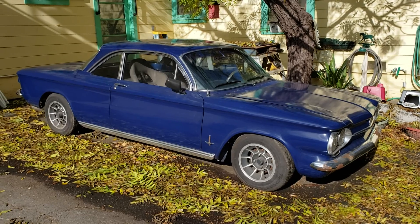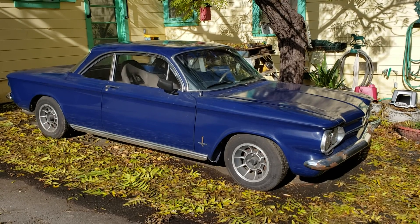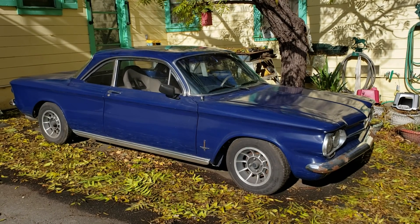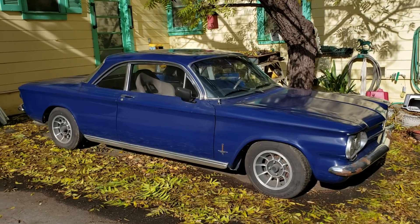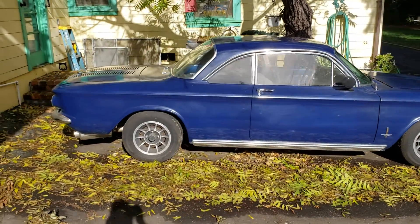It is one of the most troublesome cars I've ever owned — it's just an oddball car. For those of you who don't know, this is the only air-cooled rear-engine car that Chevy's ever made. It was made to basically compete with the Volkswagen Beetle at the time, so it kind of copies a lot of the same things as the Germans were doing.